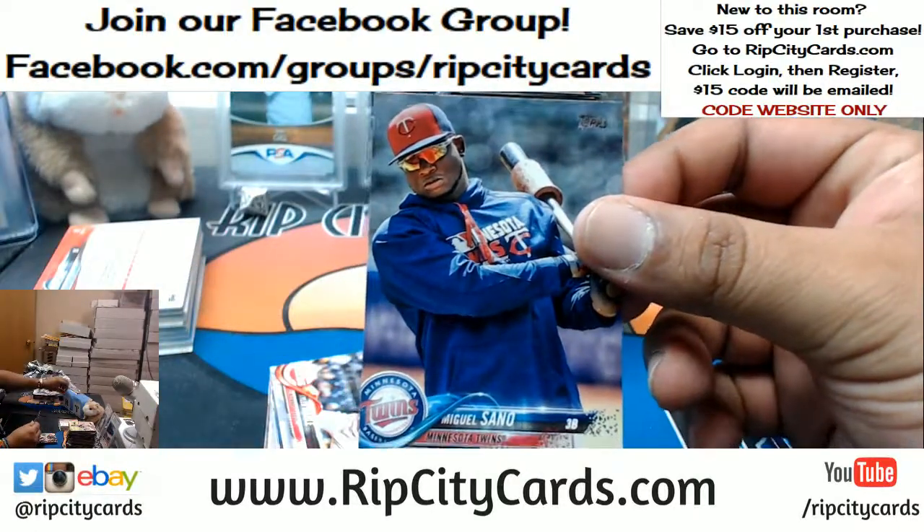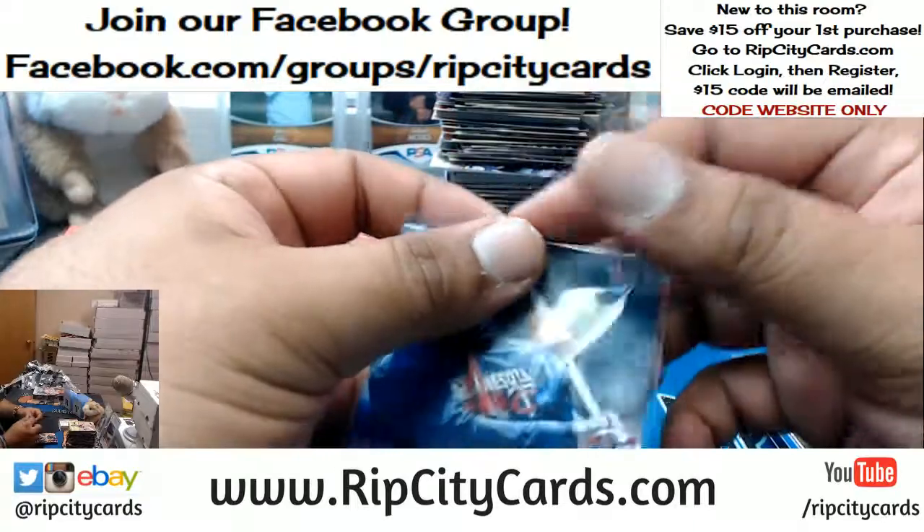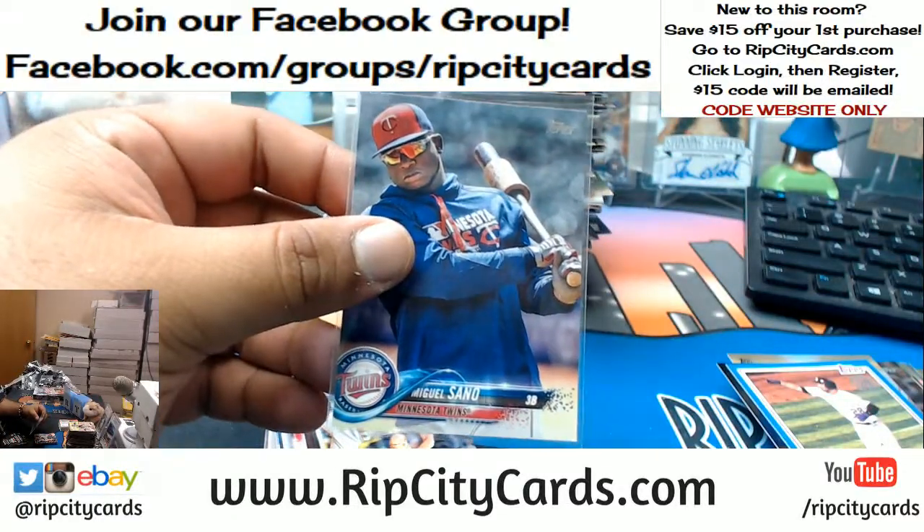Miguel Sano of the Twins - pretty sure that's a short print, and it is. Last number 43.